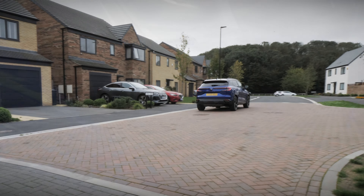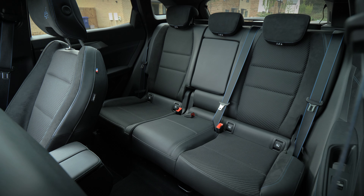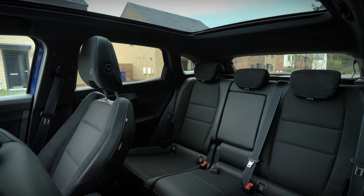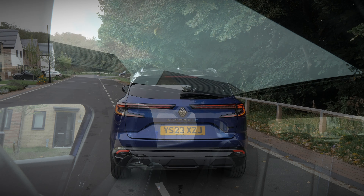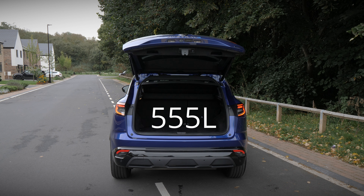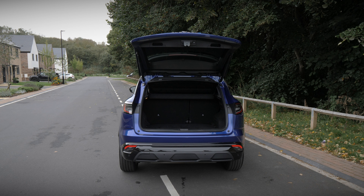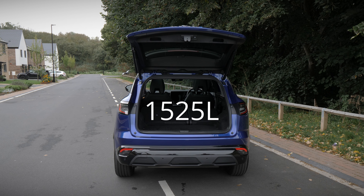Moving on to practicality, and with the Austral being an SUV, there's no cause for concern with five doors as standard, making it a doddle to get in and out of, and perfect for families. The panoramic roof, which is unique to this range-topping trim, also gives the cabin a sense of even more space. And with a large 430-litre boot, which expands to 555 litres if you push the rear bench forwards, the Austral has plenty of usable practicality to take advantage of. Fold the rear seats down and you'll get a van-like 1525 litres of space.